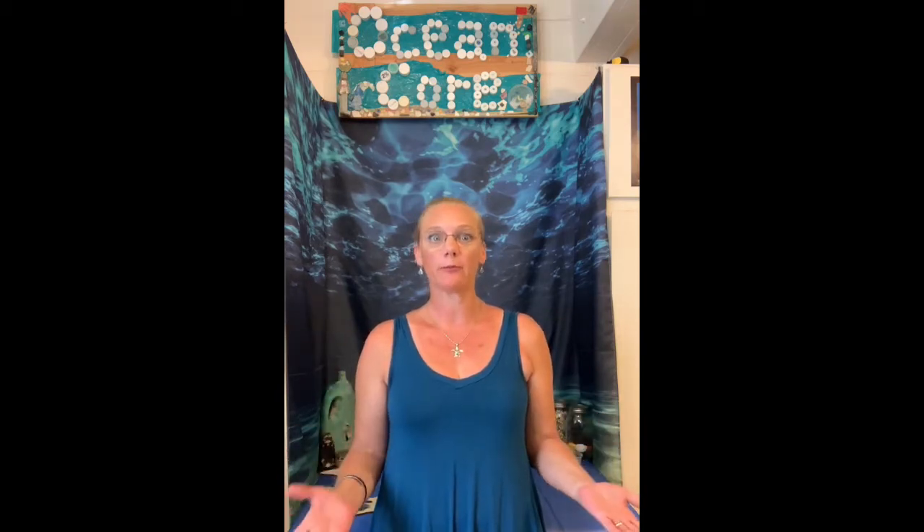We learned in the last video that we are the first mode of travel for microfibers. Simply put, wherever we go, they go.